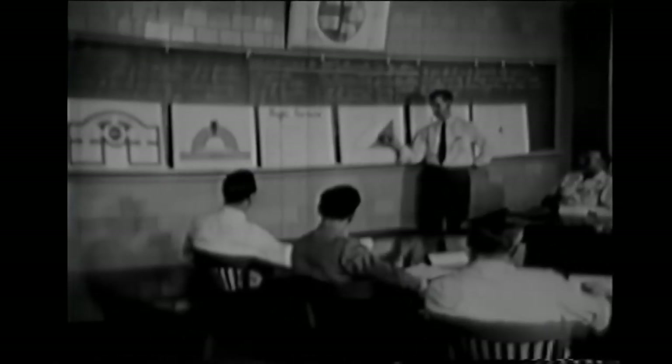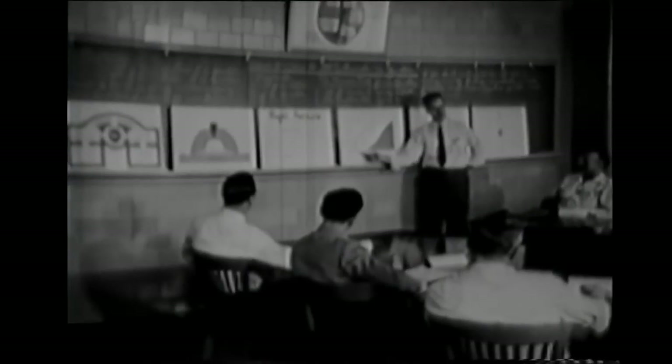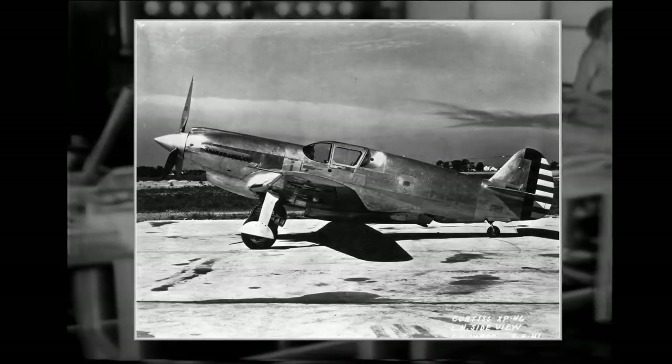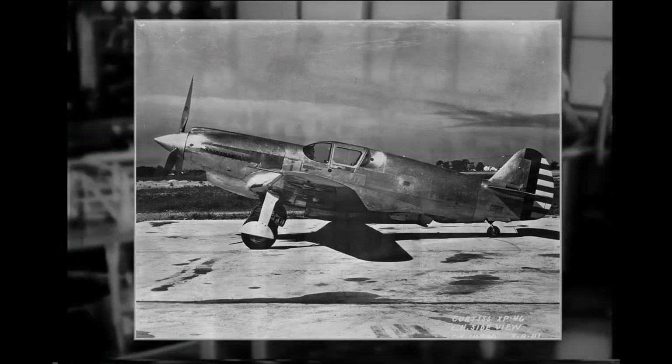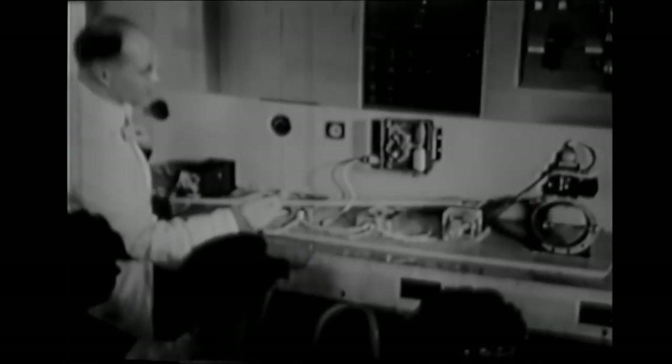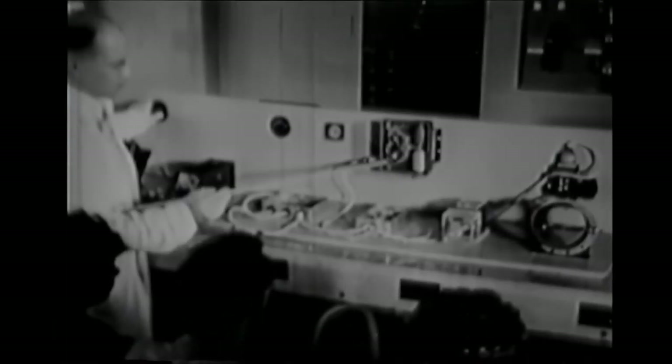Here we need to take a small look at what was going on at Curtiss and their development on the successor of the P-40. In 1939, Curtiss was already working on their XP-46 prototype. This was the aircraft the British intended to order originally. This aircraft was meant to be the successor of the P-40, but test flights in 1941 showed no significant improvements over its predecessor, so the Army Air Corps decided to cancel the project and keep the P-40 upgrade program instead.